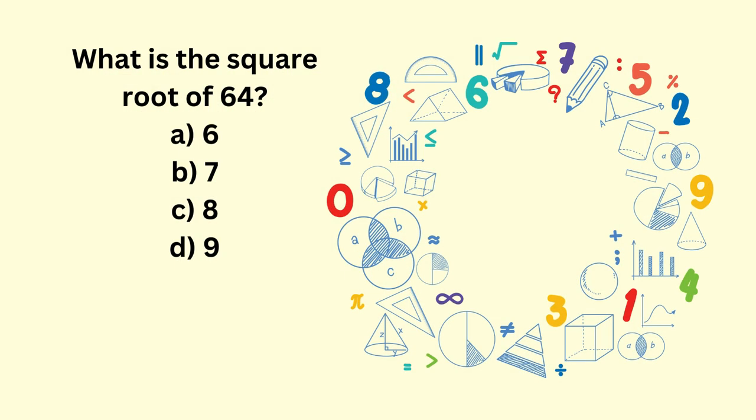What is the square root of 64? A: 6, B: 7, C: 8, D: 9.